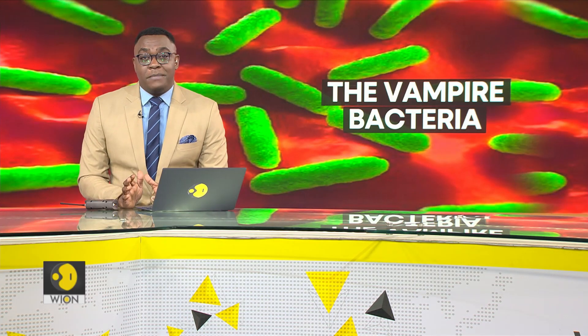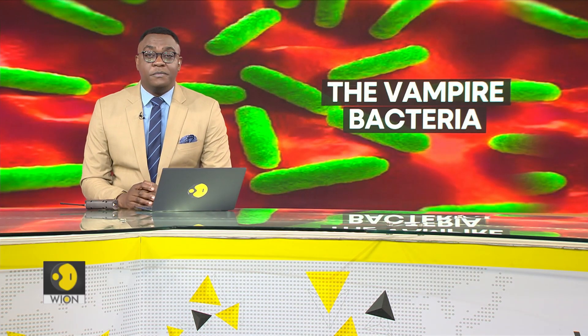Have you ever heard about the vampire bacteria that feeds on human blood? Researchers at Washington State University identified this new trait among bacteria like Salmonella and Escherichia coli, or E. coli.